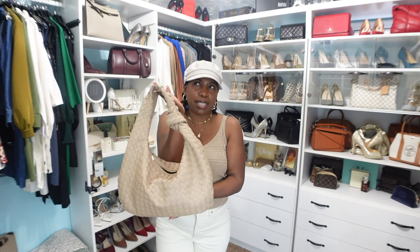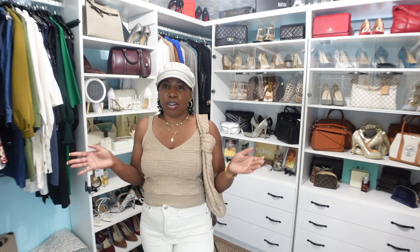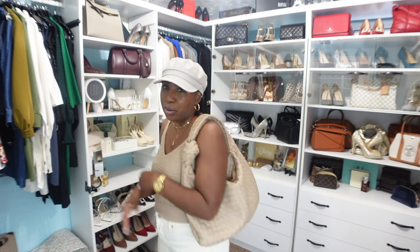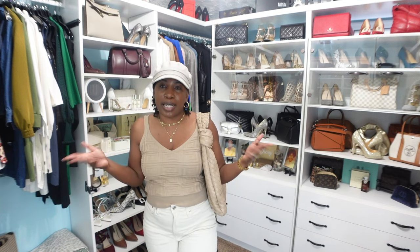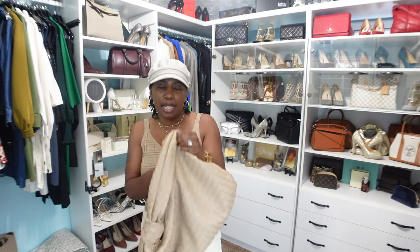The first handbag I picked up is from TJ Maxx or Marshalls — I honestly can't remember. It's a dupe to one of the Bottega handbags and I love how slouchy, big, and carefree it is. It's big enough to carry all of my handbag essentials, very light, and comfortable on the shoulder. I actually carried it to dinner tonight and it went perfectly with my outfit.